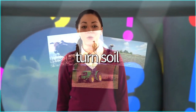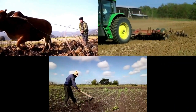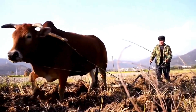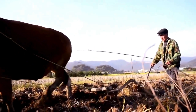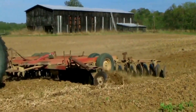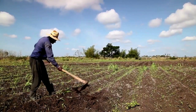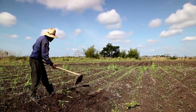Turn soil. These farmers are turning the soil in their fields. This farmer has an animal to help him. This farmer has a machine to help him. This farmer doesn't have an animal or a machine to help him. He's turning the soil by hand.